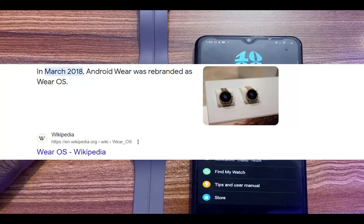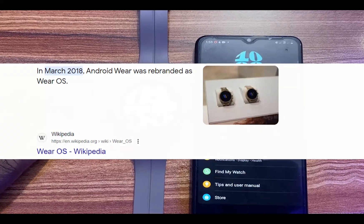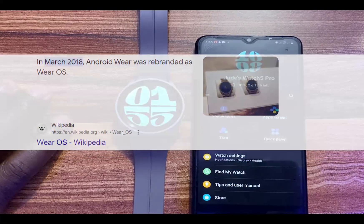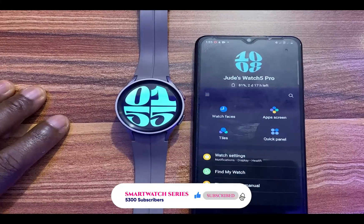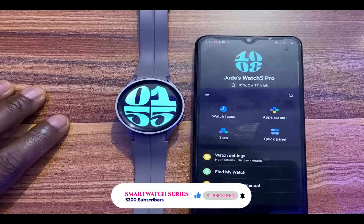Back then, Google wasn't paying so much attention to the platform, and at some point manufacturers like Samsung and Huawei had to leave the platform for their own proprietary operating systems. However, in 2021 Samsung and Google collaborated, and Wear OS 3 was released with the Galaxy Watch 4 series being the first to launch with it.